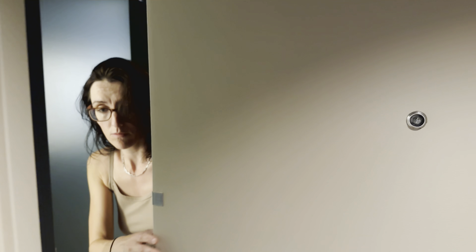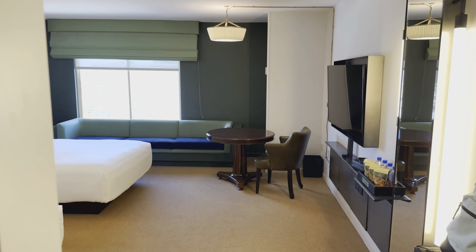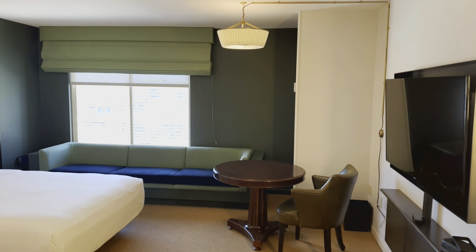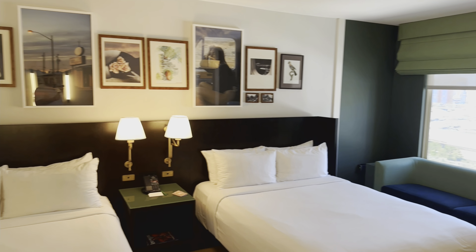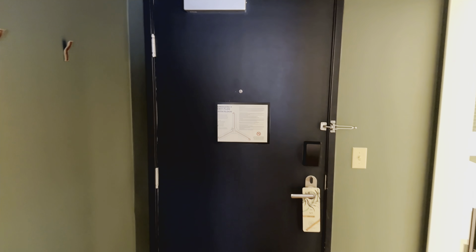Here on the 25th floor. We're gonna walk in here and just do a little quick look around of the room so you guys can get a look at it, and then we'll go through it little by little.